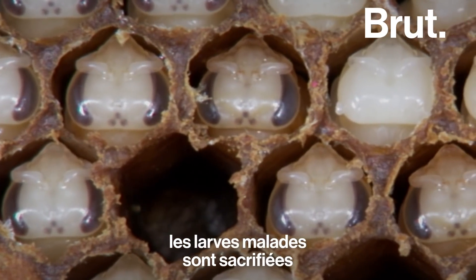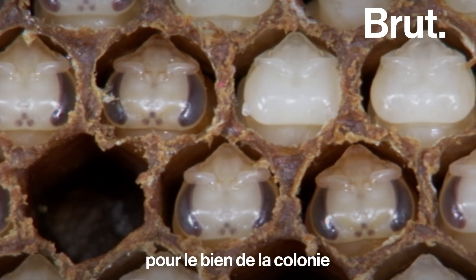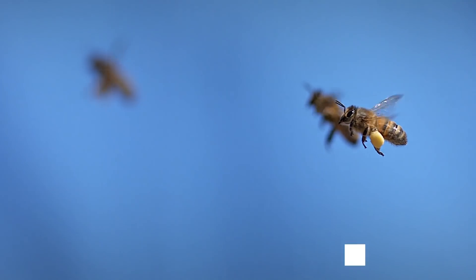The sick brood are being sacrificed for the greater good of the colony, if it means that it keeps everybody else healthy.